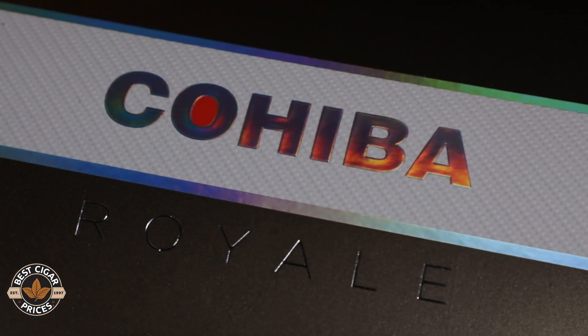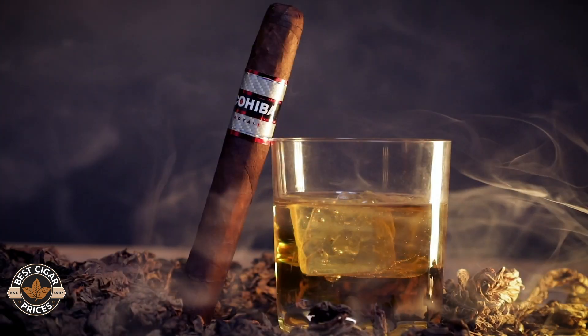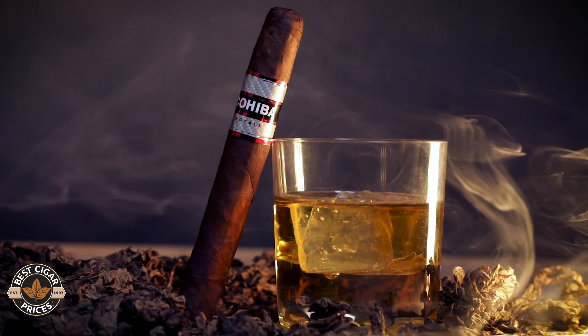Sean Williams, lead blender and ambassador of Cohiba Cigars. Cohiba Royale — the fullest expression that we make in the entire line. It's going to be the fullest body cigar that carries the red dot logo.